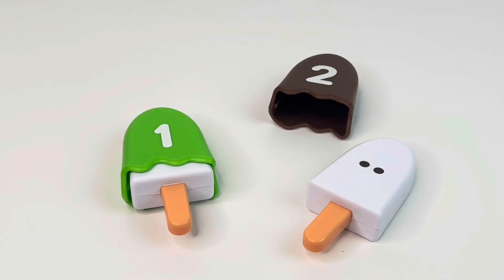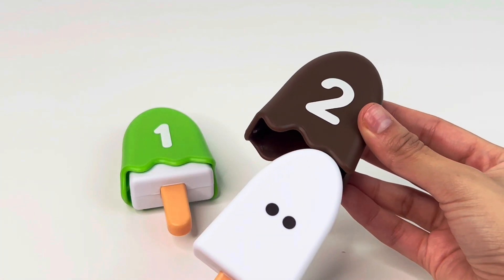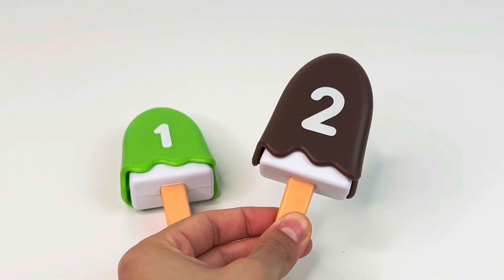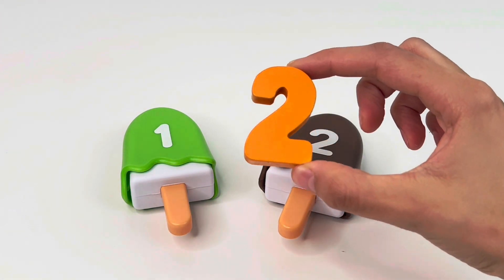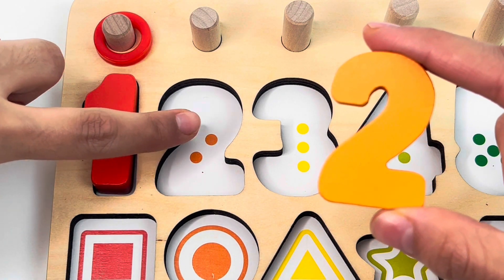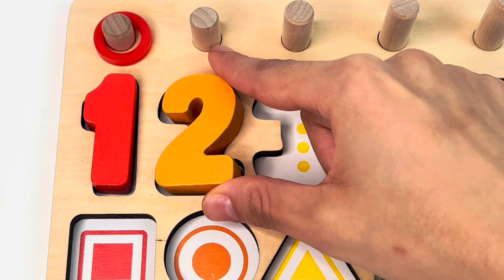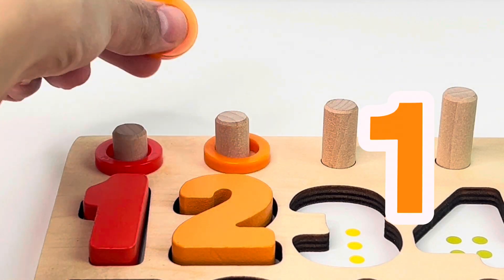And we have a brown popsicle with two dots on it and number two. And we got our second puzzle piece. One and two dots. Here's our two rings. Let's count: one, two.